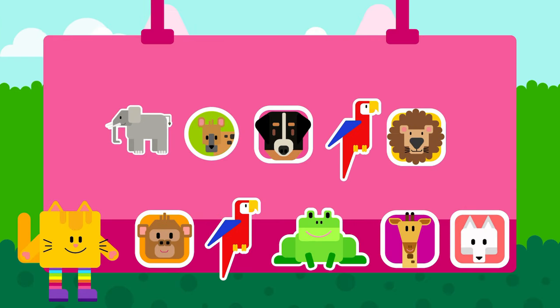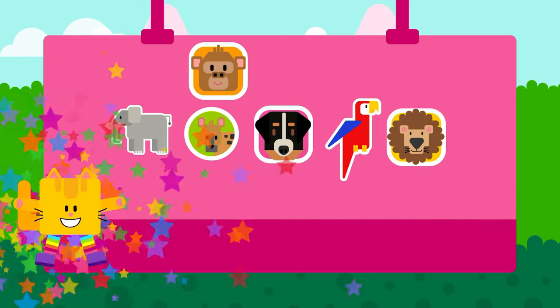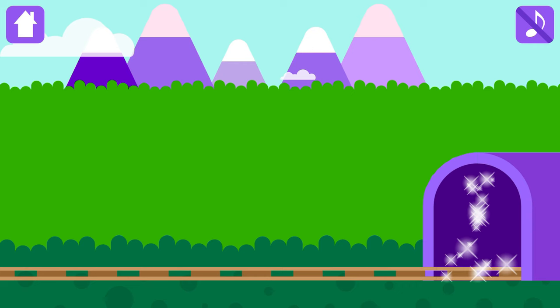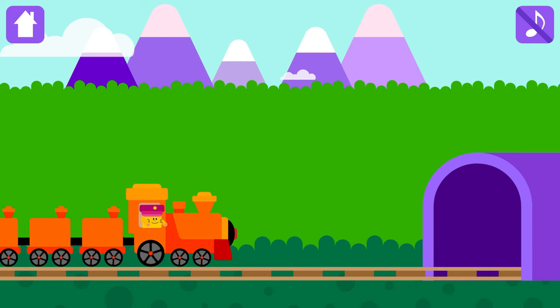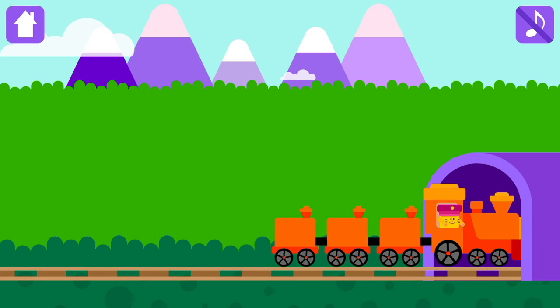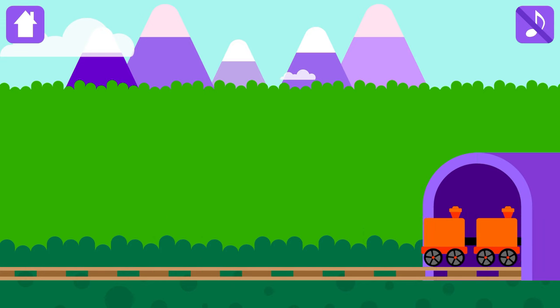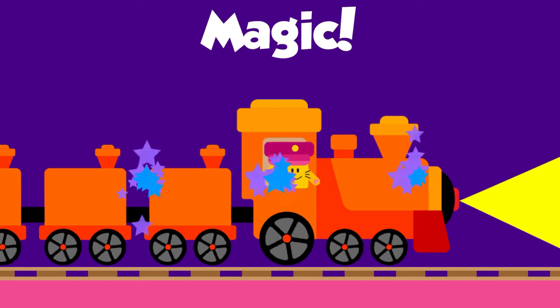Congratulations! Choose a magic sticker! Look! Magic tunnel is there! Are you ready for the magic? 2, 1, Magic!